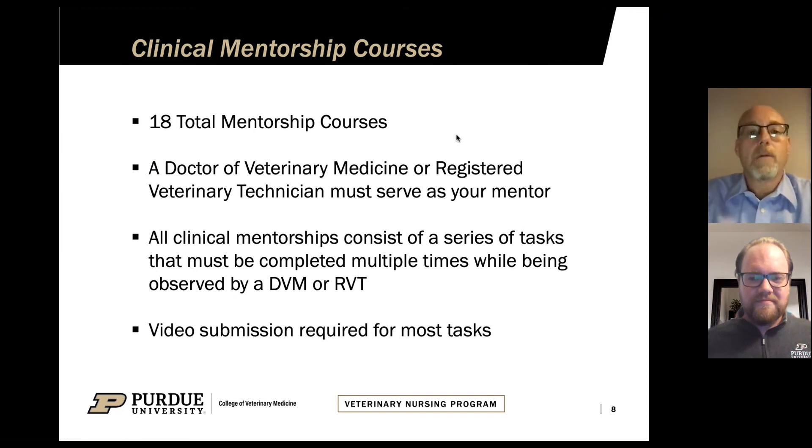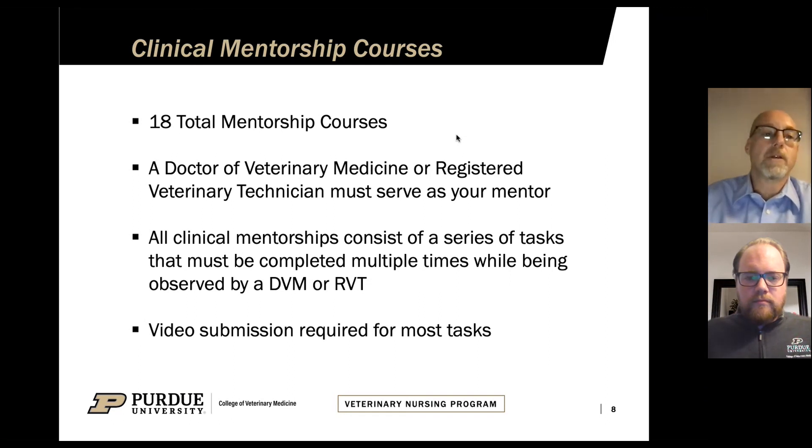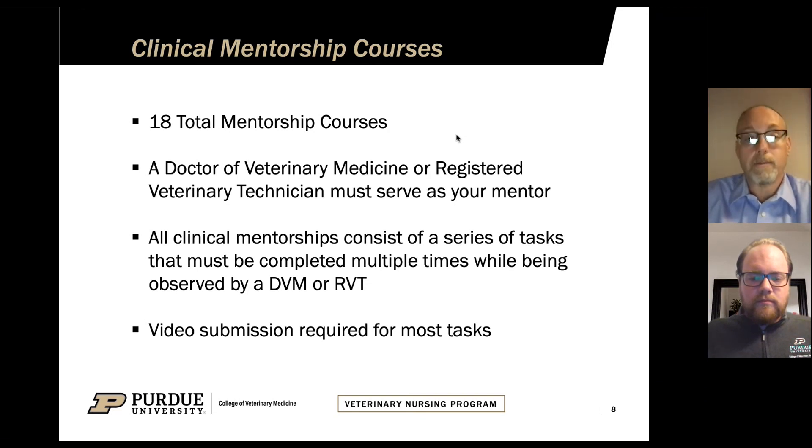Our program is broken down into two parts. We have our online courses — broken into modules with textbook readings, homework assignments, and exams. The other part are what we call clinical mentorship courses. These are courses where you essentially prove that you have the hands-on skills needed to be a credentialed veterinary technician. The mentorship courses are task-based, not time-based. In each of the 18 mentorship courses there's a specific list of tasks you have to complete. The clinical mentorships are completed at a veterinary facility that's local to you in your area.